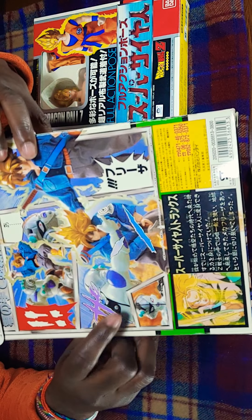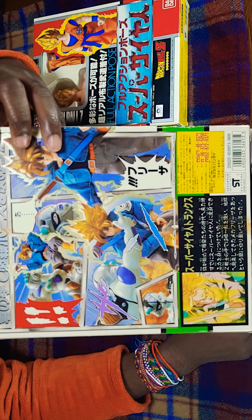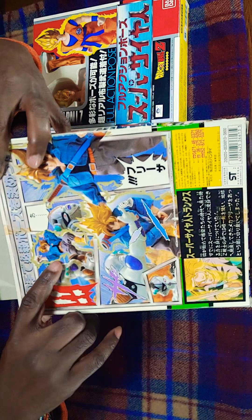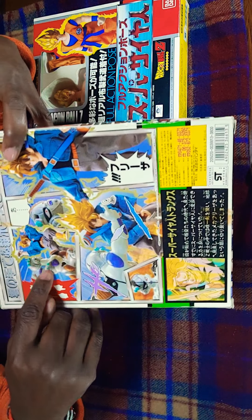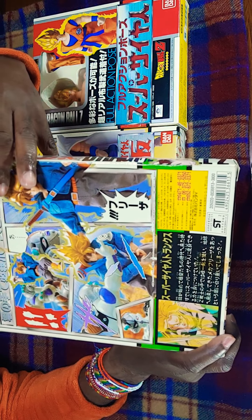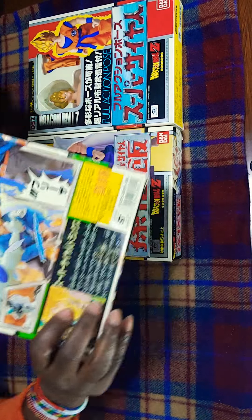I wish it came with a Frieza figure so you could reenact the whole scene — 'What's up, motherfucker? Oh shit.' And then slice him right there.